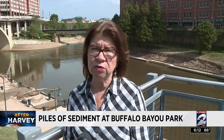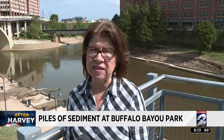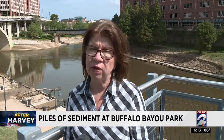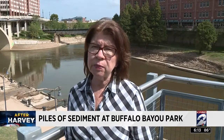Usually after most storms we do have some sediment, but this has been just incredible. Some areas of the park have seen 6 to 7 feet. It's all over the trails — people can't walk or bike. But our first priority was to clear the trails, and that's pretty much done now.